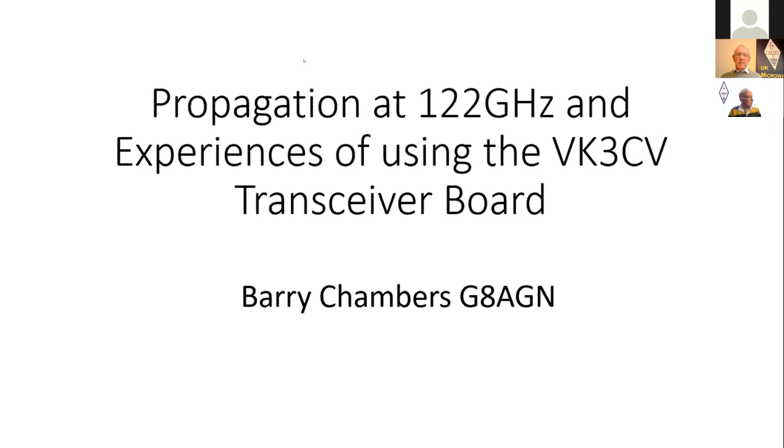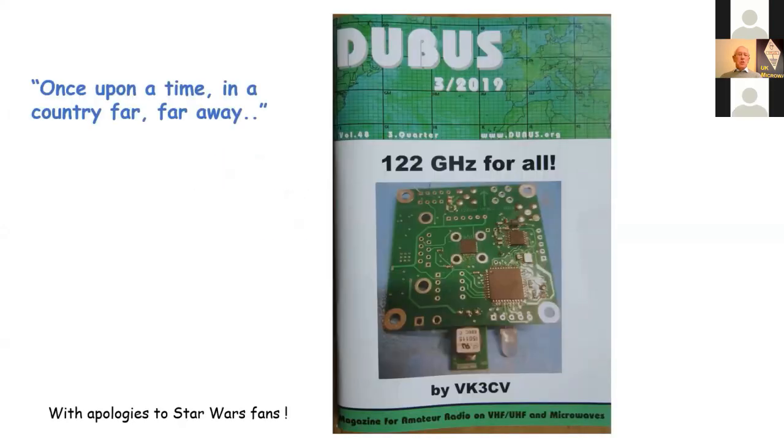Previously, getting on millimetre wave bands was difficult because of the cost of components or the difficulty of putting them together. The beauty of Andrew's design is that most of the RF work is done in a single chip, which is this one here on the board. It's a chip only four millimetres square, and this is essentially a complete transceiver at 122 GHz, with a few other components around the board to make it work.